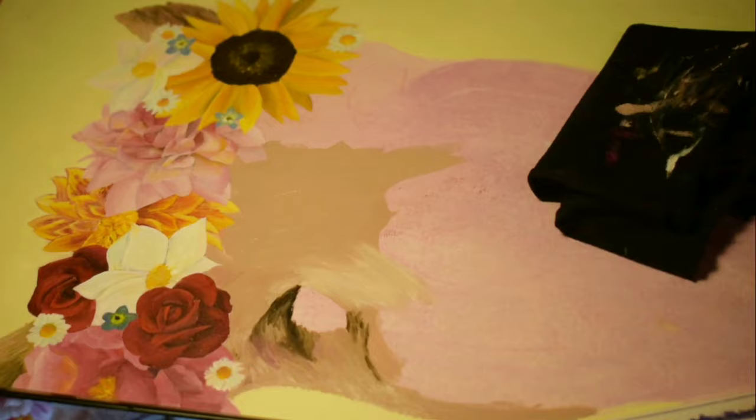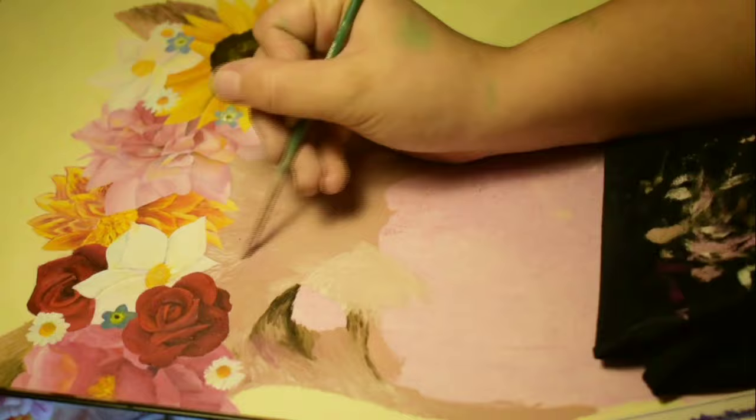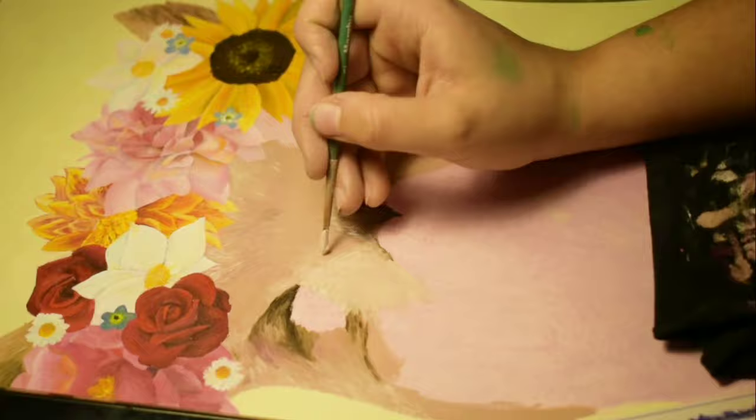What I did right there was absolutely dumb, absolutely idiotic — I put my hand on my rag and smudged paint all over my background, so I had to do it all again.